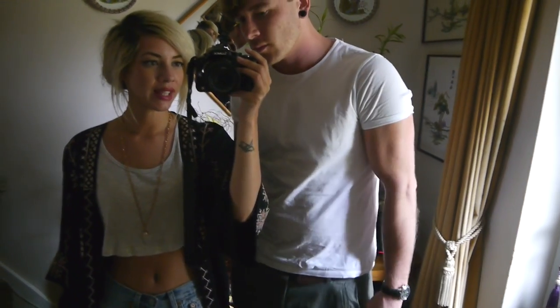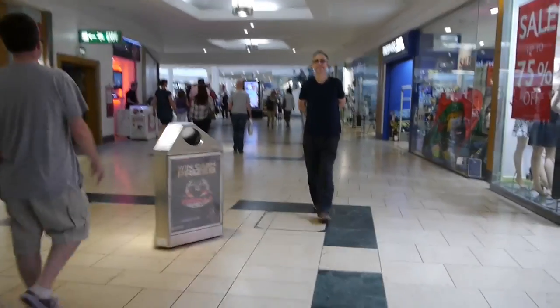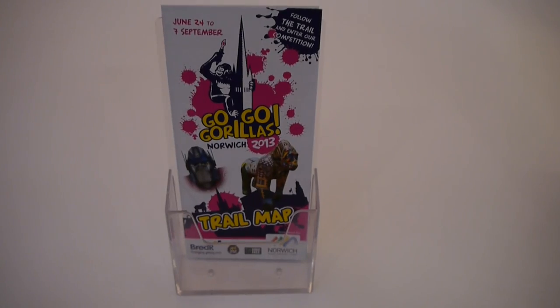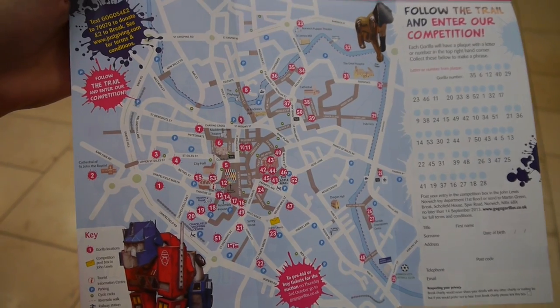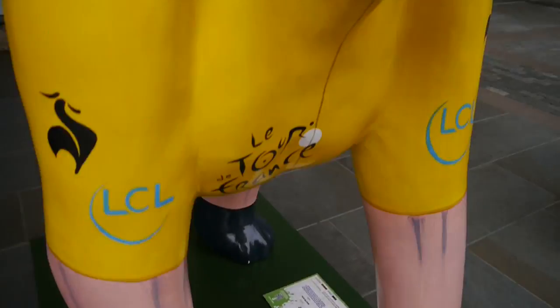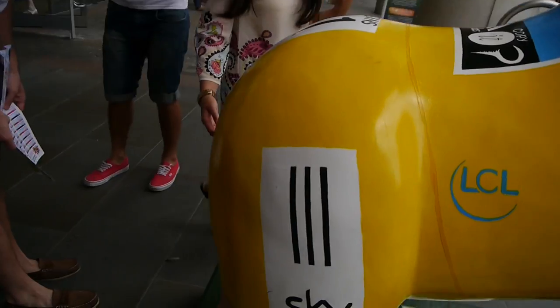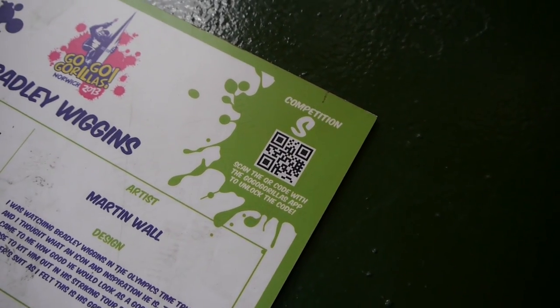We're going out in Norwich and we're going to find all the gorillas which are scattered around — actually there's 53, not 50. We have to collect all the letters to spell out a word.